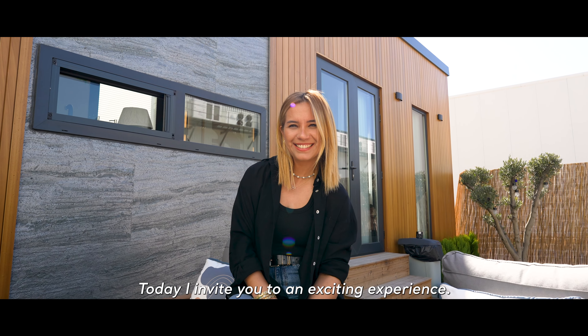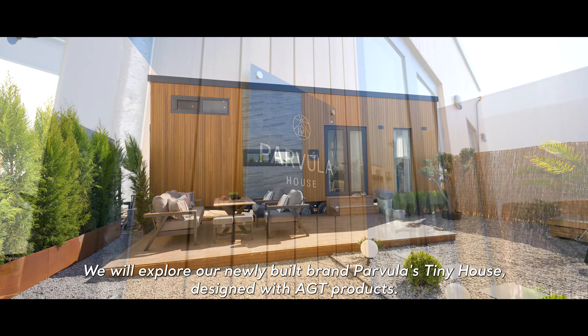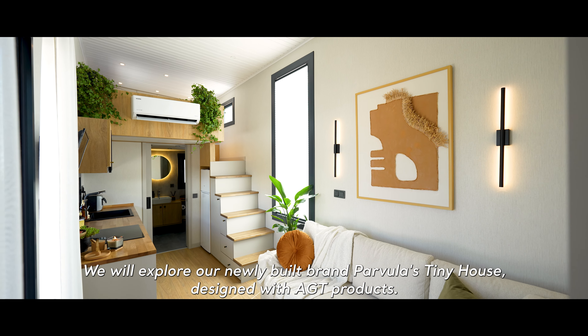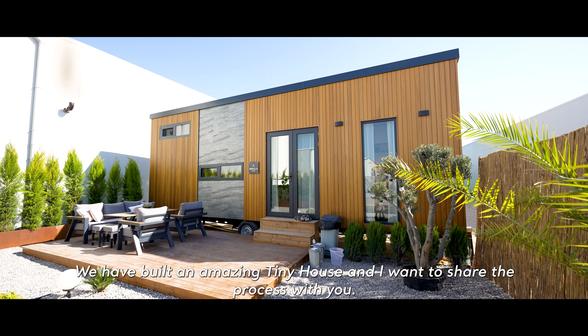Hi there, I'm Özge. Today I invite you to an exciting experience. We'll explore the tiny house built by our newly founded brand Parvula and designed with AGT products. We've built an amazing tiny house and I want to share the process with you.